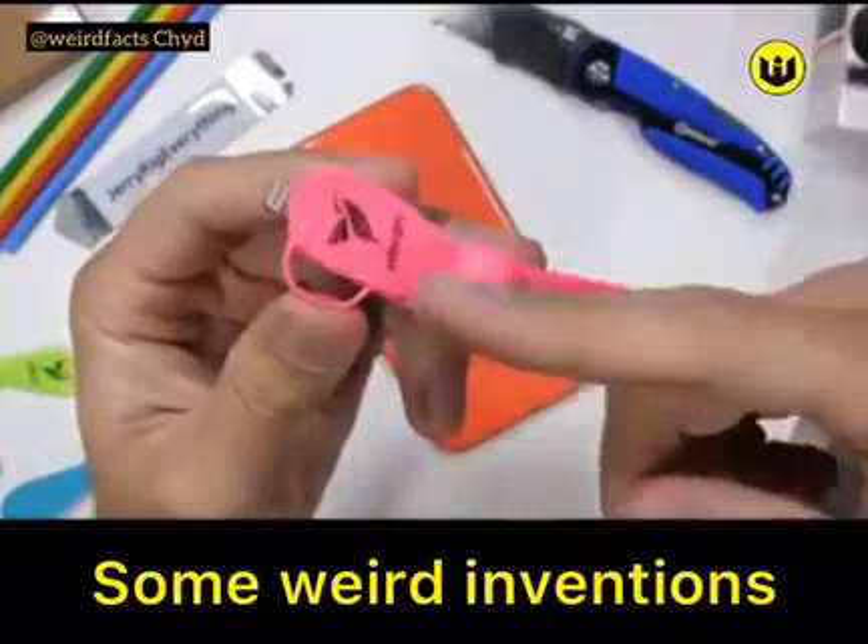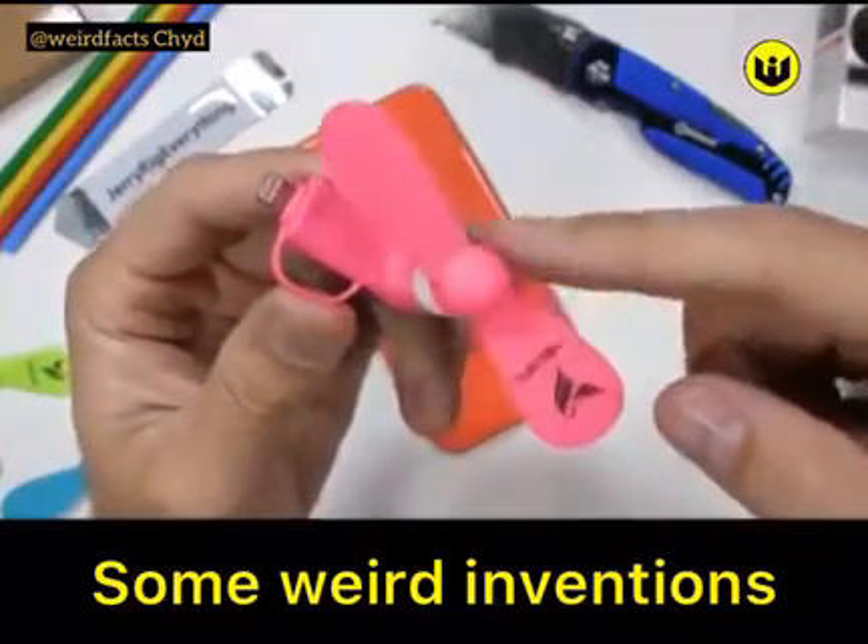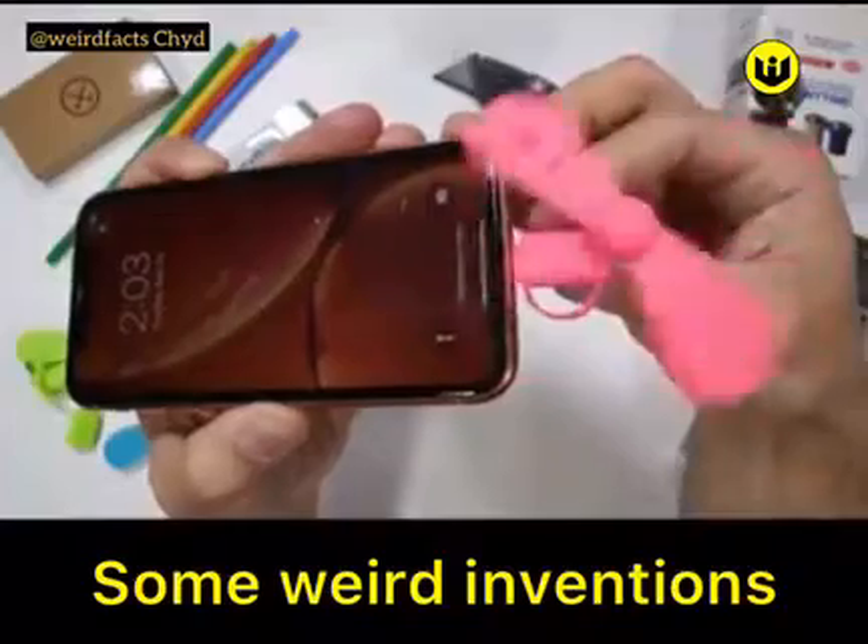There are some very weird accessories designed for smartphones that aren't always safe. Things are about to get weird. Let's get started.